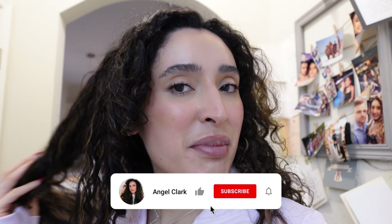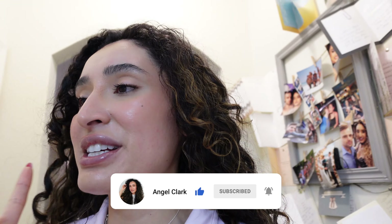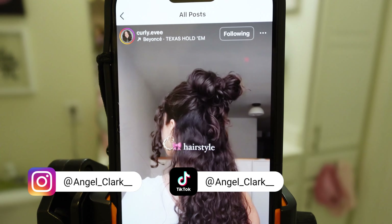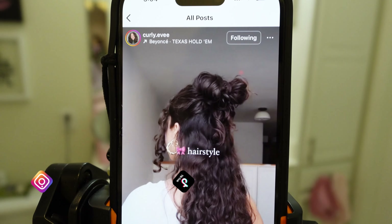Welcome back to another weekly vlog. It's Monday. I washed my hair so I'm about to recreate a hairstyle. This one is really cute — it's a bow. How freaking pretty is that? I'm really excited because it looks easy, so hopefully I'm not spending too much time on this.